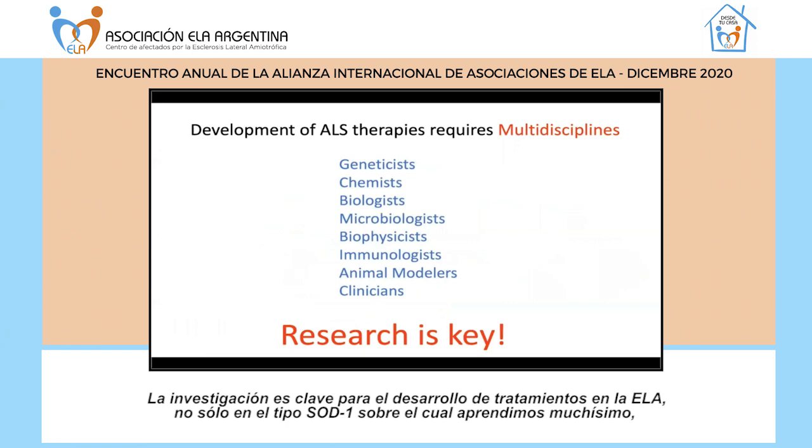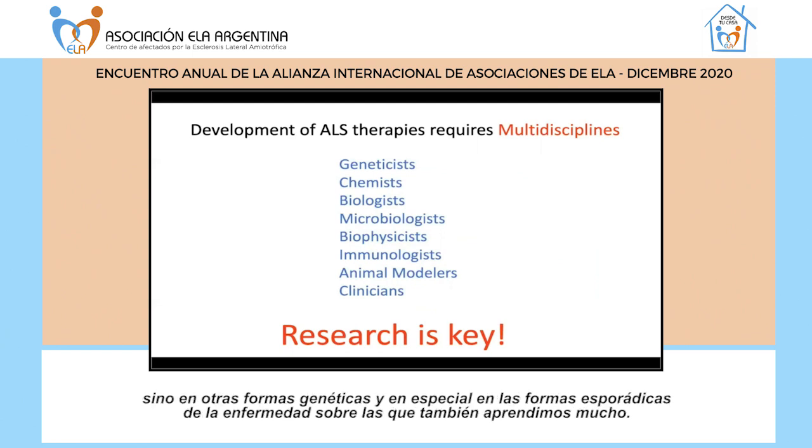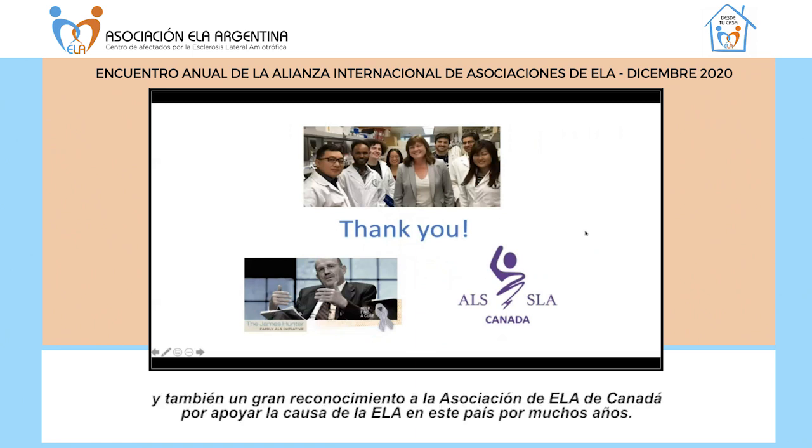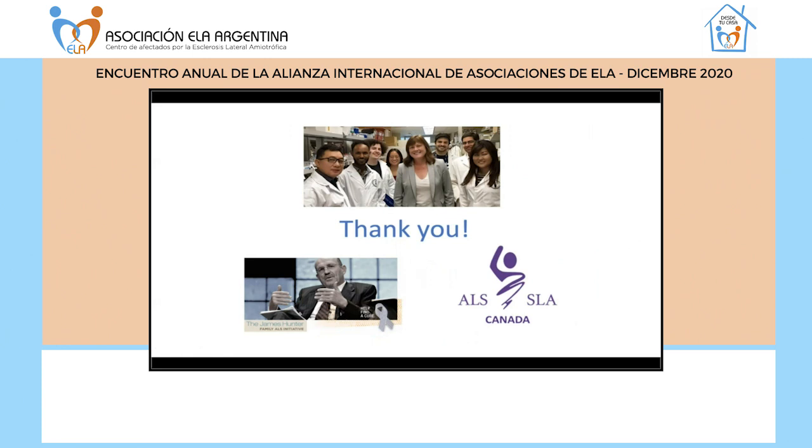Research is key to developing therapies for ALS — not just SOD1 ALS, from which we've learned an enormous amount, but also other genetic forms, and importantly we learn a great deal about sporadic forms of the disease as well. I'd like to thank my laboratory, the James Hunter Family ALS Initiative for supporting our research, and give a big shout out to ALS Canada, who have been supporting ALS research in this country for a number of years. Thank you very much.